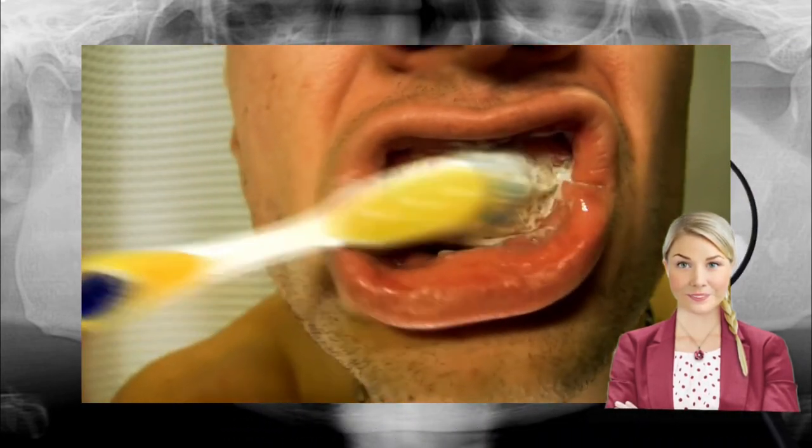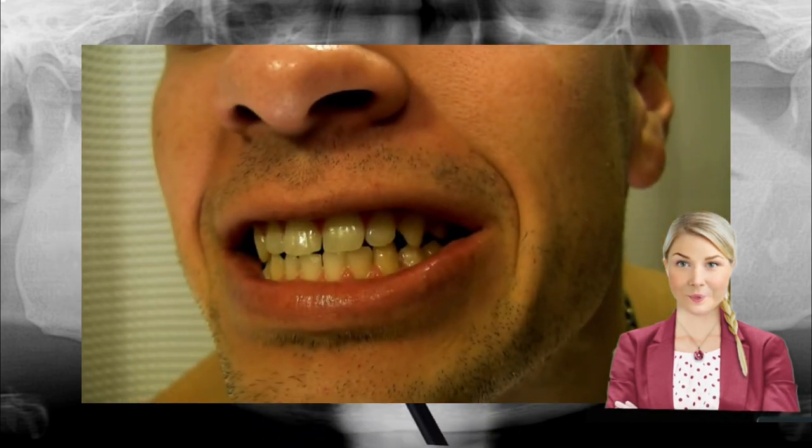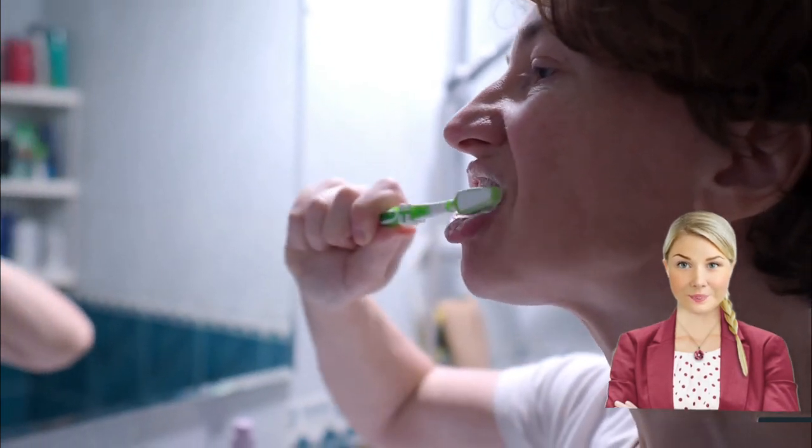Even though infections can cause a lot of pain and need to be dealt with immediately, you may not have to take antibiotics once the dentist has extracted the tooth. If your mouth is clean and you don't have a lot of germs, you can normally heal the wound by taking care of it. Rinsing your mouth out with salt water for the first few days will keep the extraction site clean. As long as you take care of the extraction site and do what your dentist tells you, you shouldn't have any further problems with the extraction site or the infection.